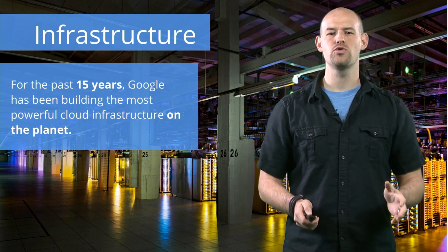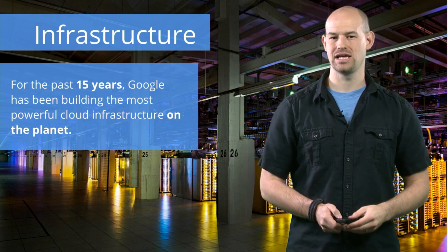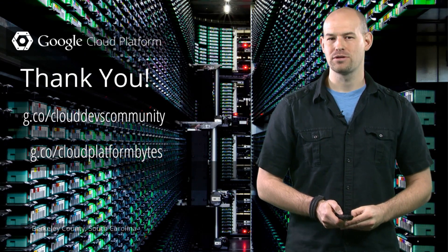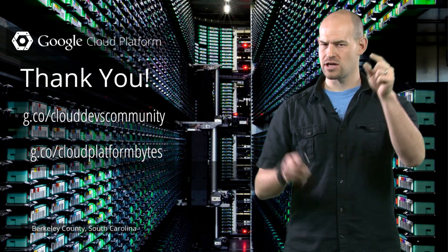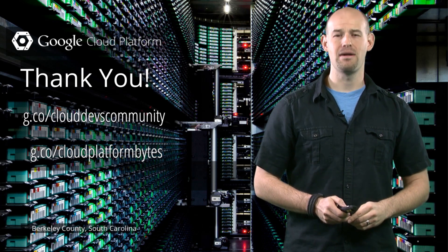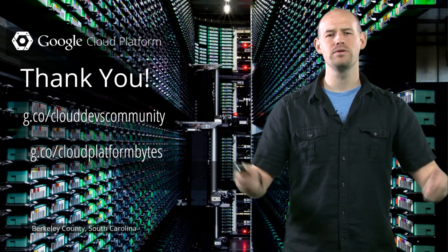For 15 years, we at Google have been building beautiful, powerful data centers. And all that power is now at your command. Make sure you join the Google Cloud Platform community on Google Plus, and don't forget to come back here on March 25th for an event that you're not going to want to miss. My name is Colt McAnlis — now go build something great.